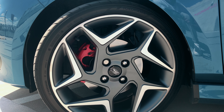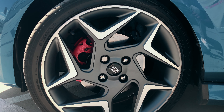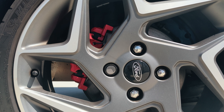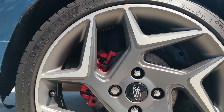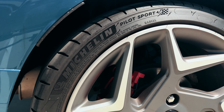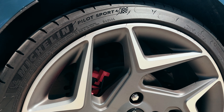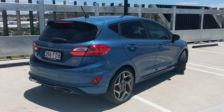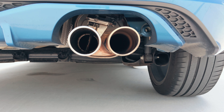First up, the looks. I think Ford did a wonderful job — the front end is quite aggressive, you've got sharp headlights, the famous ST badge on the grille, and I like how the lower section exposes the intercooler. Moving on to the side profile, I really love these wheels; they have a unique shape and look really nice on the road. The brake calipers are also painted red, which is a nice touch.